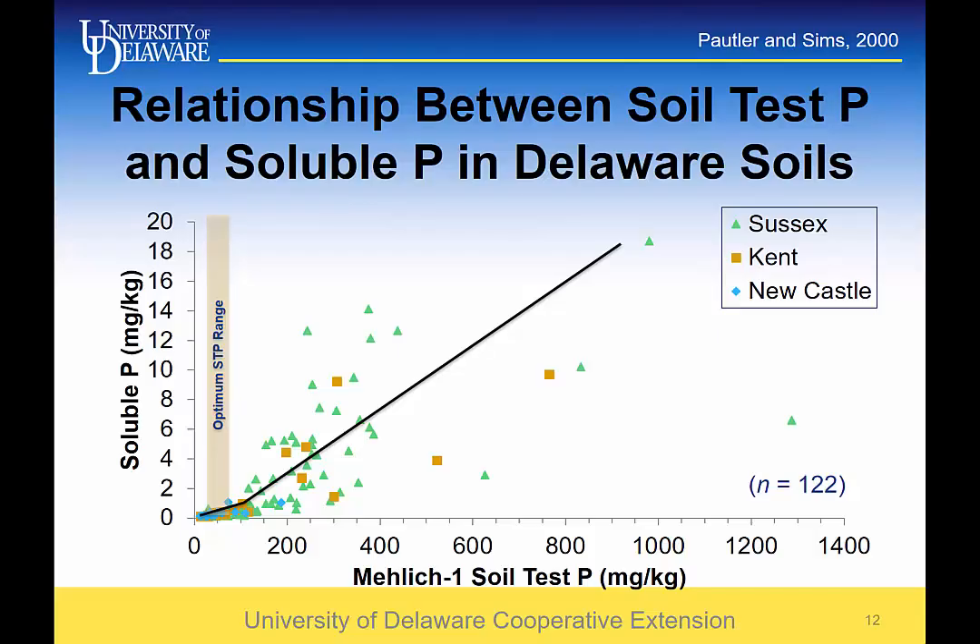This is some data from Delaware from Dr. Sims from many years ago, but still very pertinent. It basically looks at Mehlich 1 soil test phosphorus concentrations in PPM on the x-axis versus soluble P on the y-axis. There's a pretty clear correlation — the higher your soil test P, the more soluble P. So basically, a soil with more phosphorus has more in solution that can leach out, run off, or be taken up by a plant.